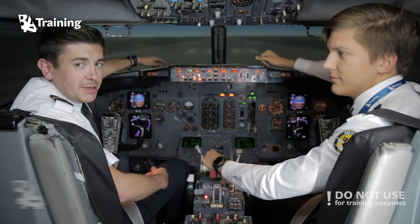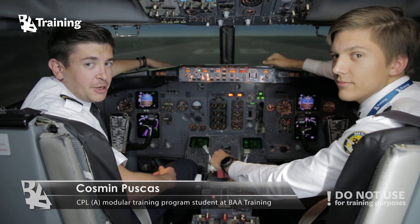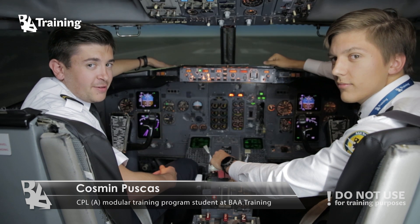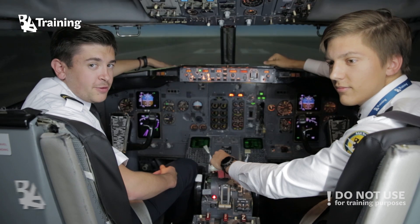Hi guys, my name is Kozmin. I'm also a student at BA, finished time building. I will start instrument rating and today we're going to fly the 737 Classic from Kaunas to Vilnius. Hope you enjoy the flight.